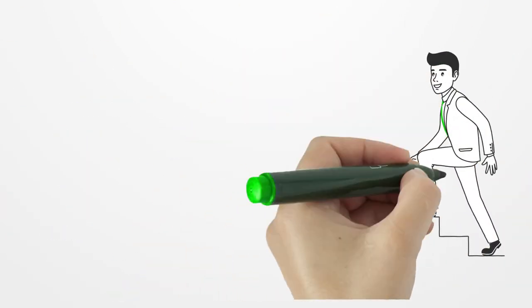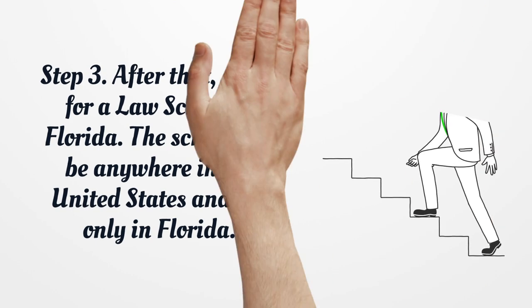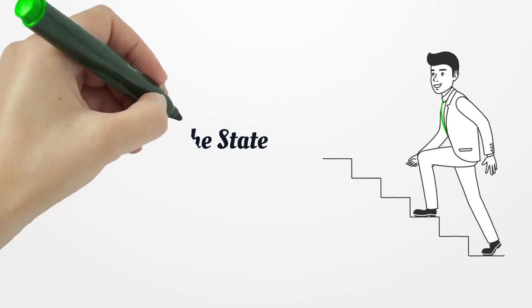Step 3. After that, apply for a law school in Florida. The school can be anywhere in the United States and not only in Florida. Step 4. Take the State Bar Exam.